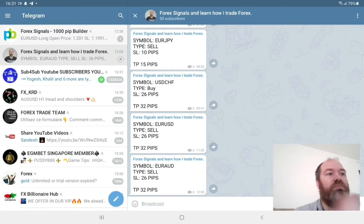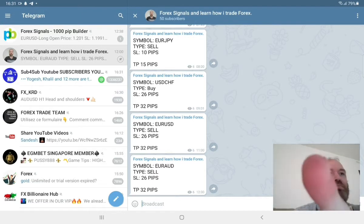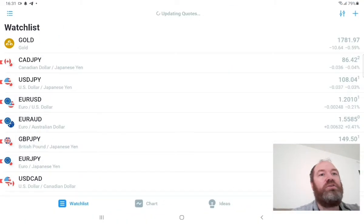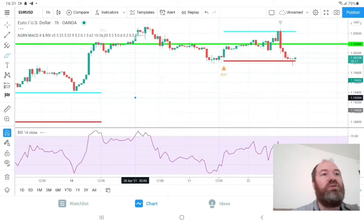If you want to join this group you see up there, it's completely free — find a link below the video. You can copy every trade you see here automatically to your MetaTrader; you don't need to worry about anything. Every trade will go automatically for you — all the trades done by this bot will go automatically for you.